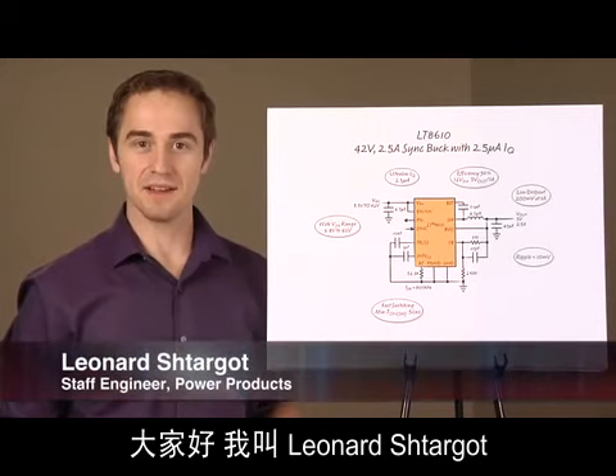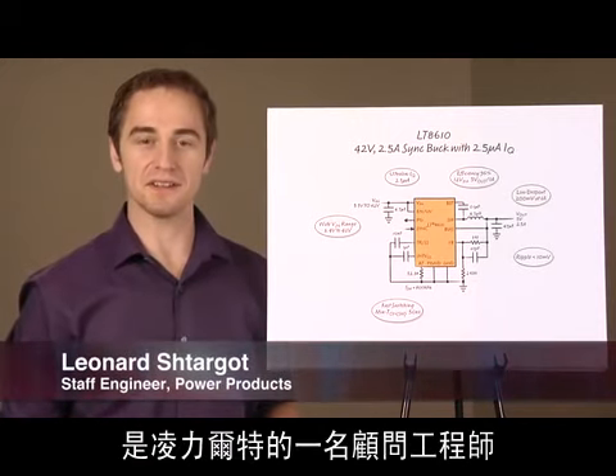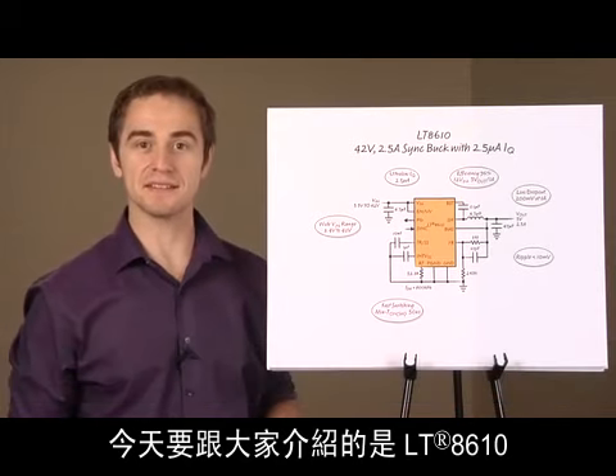Hi, my name is Leonard Stargott. I'm a staff engineer here at Linear Technology. Today, we're introducing the LT8610.